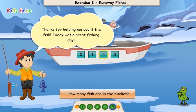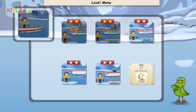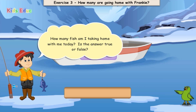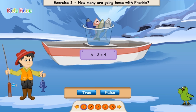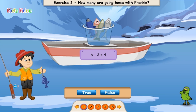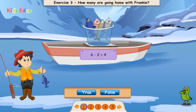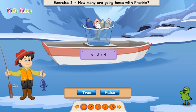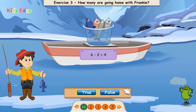Thanks for helping me count the fish! Today was a great fishing day! How many fish am I taking home with me today? Is the answer true or false? 6 minus 2 equals 4. True or false? 1, 2, 3, 4. True! That's right!